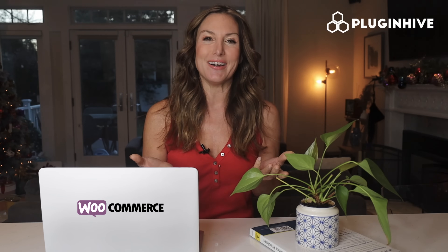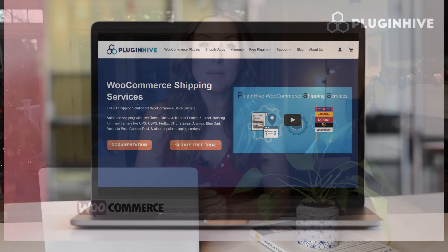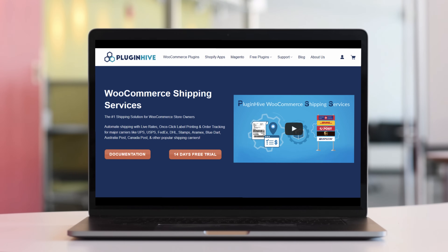The plugin starts at $9 a month and comes with a 14-day free trial and best-in-class customer support. So what are you waiting for? Try out Plugin Hive's WooCommerce shipping services plugin today.